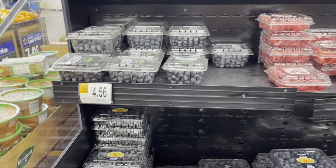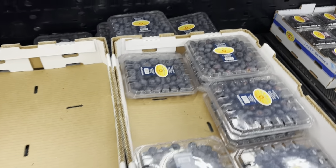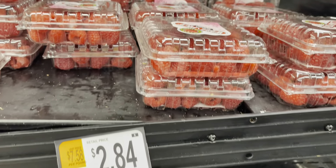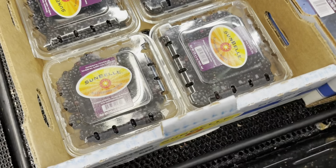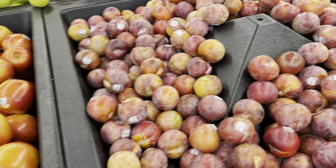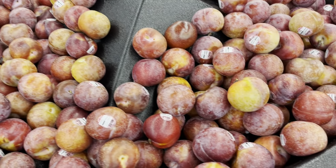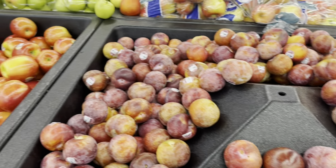We do have blueberries, cherries, and some other type — I don't know the name. These are the red ones. I'll put a note — these are some type of plums, they taste like plums.